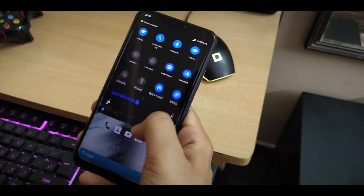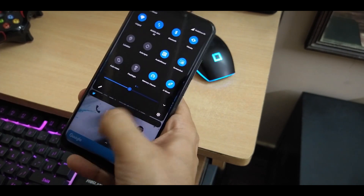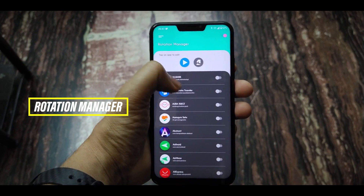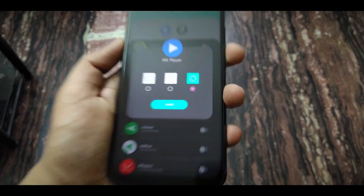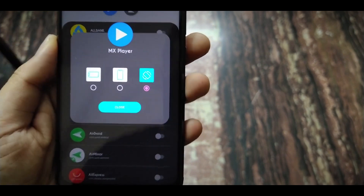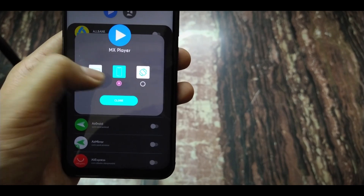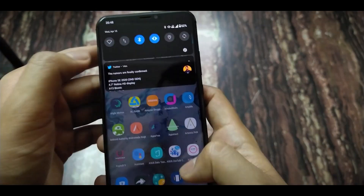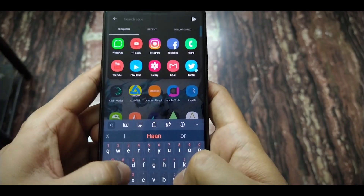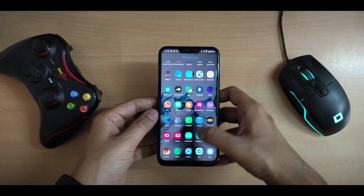I'm a person whose auto-rotate setting is always off, but I use some apps in horizontal orientation too. Rotation Manager is an app that lets you set rotation settings for all apps individually. You can choose an app and set it to fix to vertical, fix to horizontal, or auto-rotate, so you don't have to toggle every time you open an app. Just go to the application, choose the app, pick from three options, and you're done.